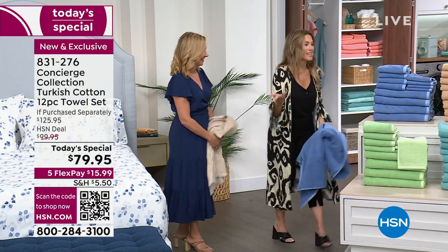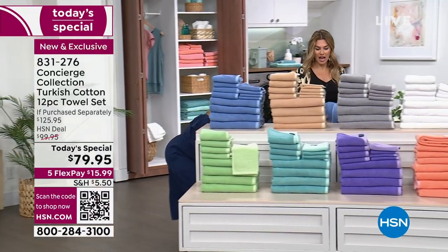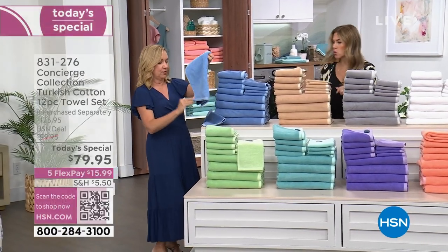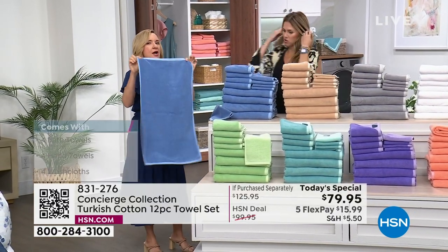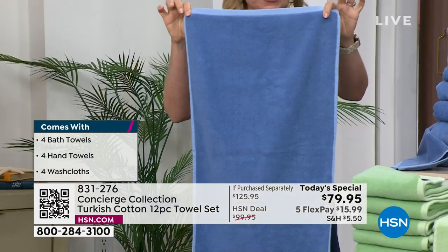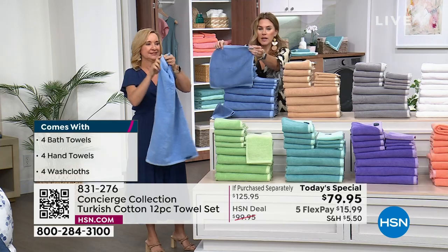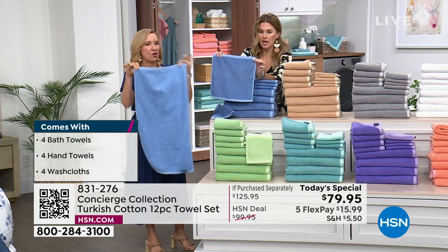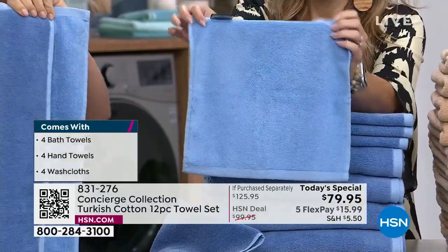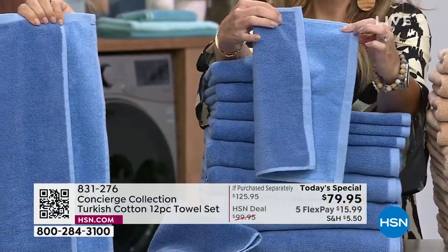It's 12 great towels: four bath towels at 30 by 54 inches, four hand towels at 27 by 16 inches, and four 12 by 12 washcloths — all dual-sided. So if you're indecisive or like to change things up in your home, you can do it daily with these.